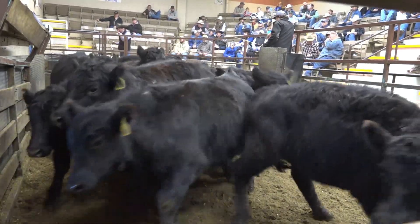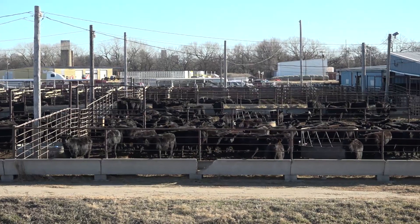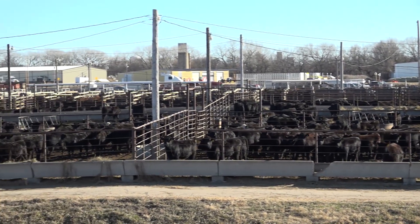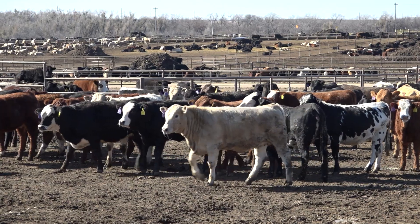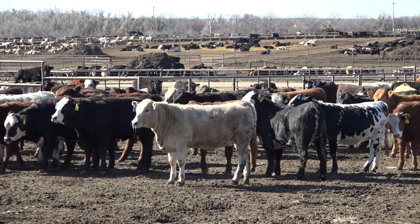Future versions of this package will allow producers the opportunity to securely attach data associated with individual animals — things like birth date, vaccination records, health history — anything that might create value for upstream partners in the beef industry.